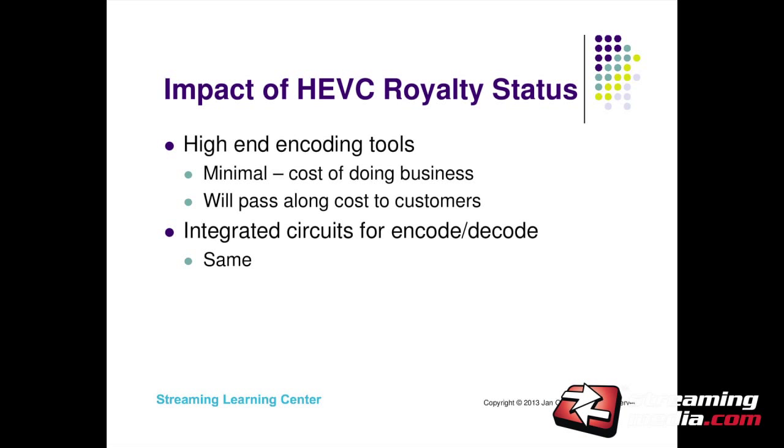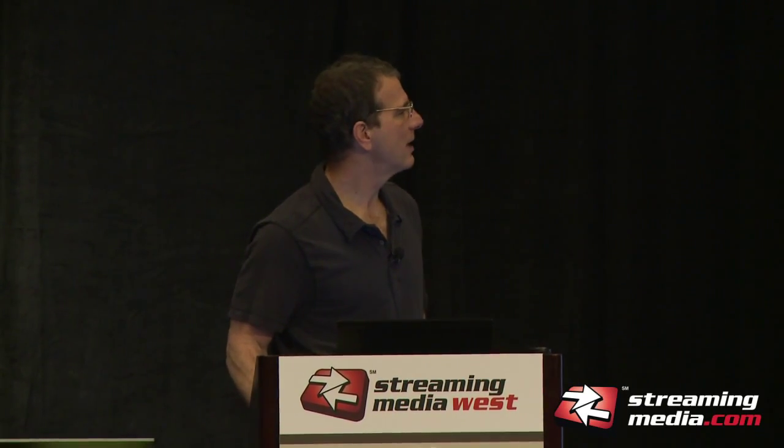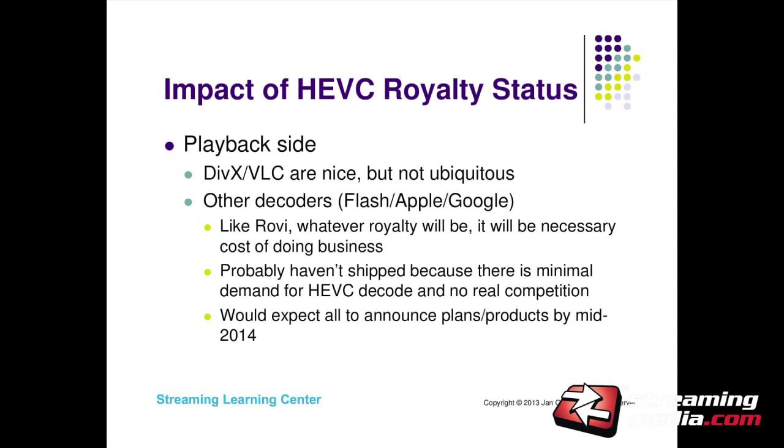What is the impact of royalty uncertainty? I think the high-end encoding tool companies — Elemental, Telestream — see it as a cost of doing business and will pay it, assuming it'll be reasonable. That's not slowing things down. For integrated circuits for encode-decode in phones and mobile devices, they're thinking the same thing: there's going to be a royalty, it'll be reasonable, we'll pay it. On the playback side, I don't even think the unknown royalty policy is really affecting Apple, Adobe, and Google — they're figuring whatever it is, they'll pay it. They just don't think there's enough demand yet. If I can put off paying $6.5 million per year, I'll do it. But when it becomes necessary, I don't think the unknown royalty structure will stop them.